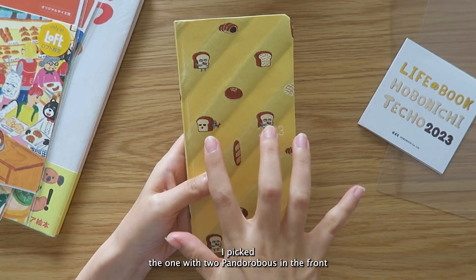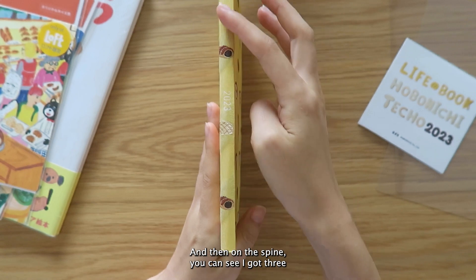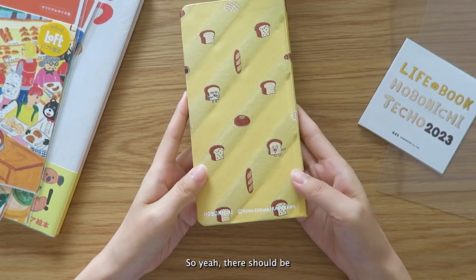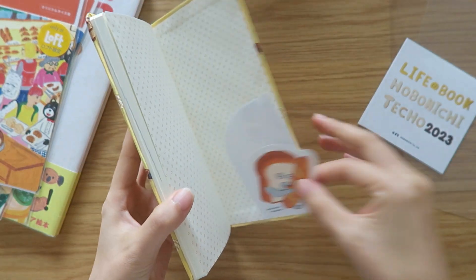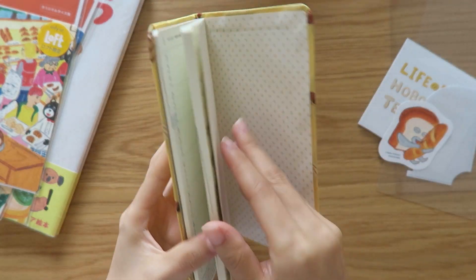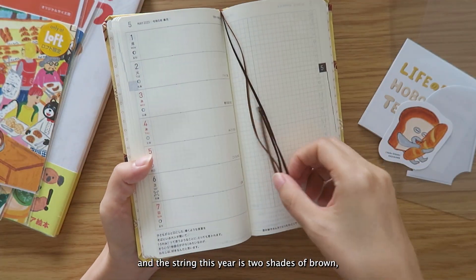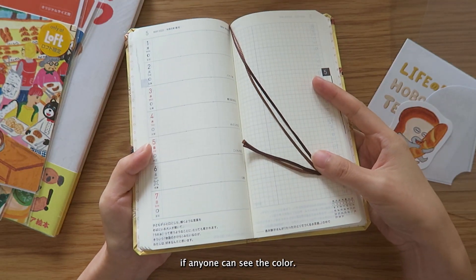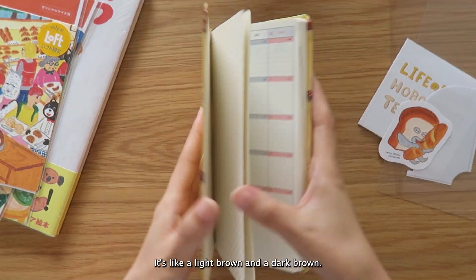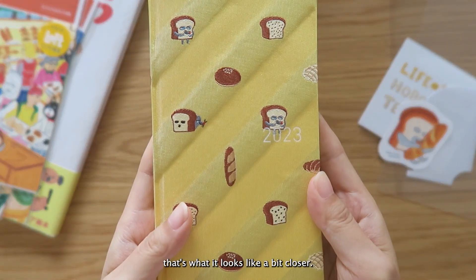I picked the one with two Pandorobos on the front, one here and one up there. On the spine you can see three or four different types of threads, and he's on the back as well. There's a little card inside, and the bookmark string this year is two shades of brown — a light brown and a dark brown. That's what it looks like up close.